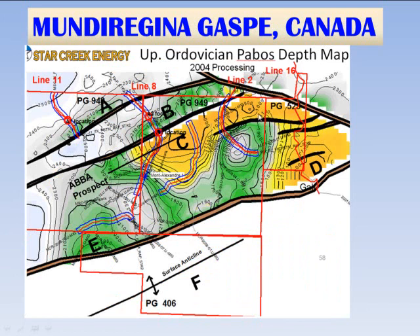Looking at the Ordovician Pabos depth map, which is basically the base of the Whitehead, we can see that the Mundu Regina prospect shows up even at the deep level, along with the northern flank of the large Abba prospect. There is a very large approximately 30,000-acre closure at the base of the Whitehead formation on these structures. There is also a surface anticline recognized in the south, lead F, with no seismic whatsoever at this point.